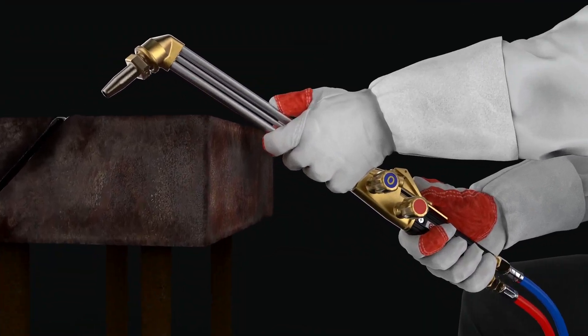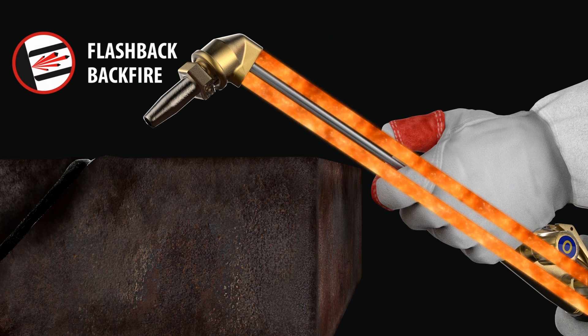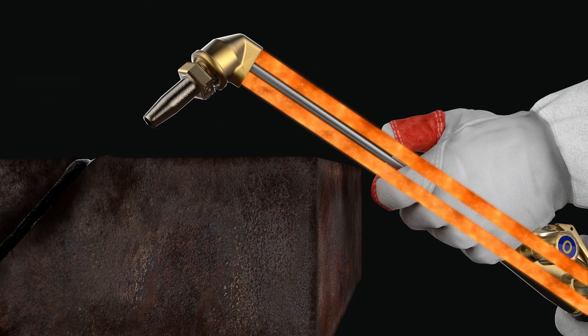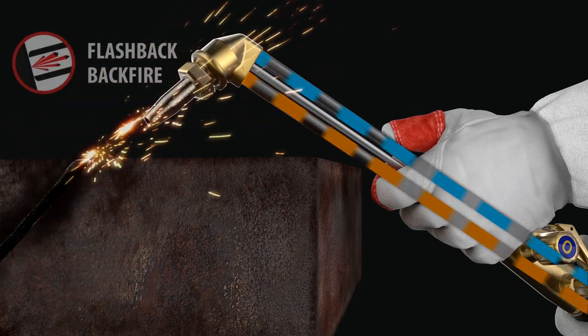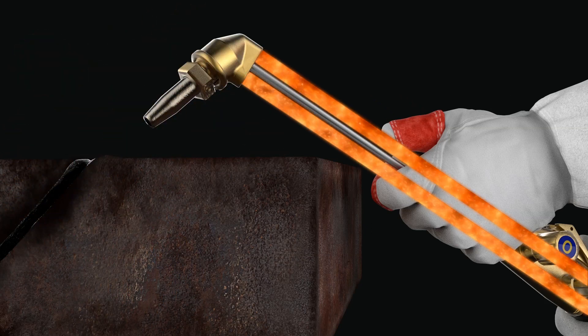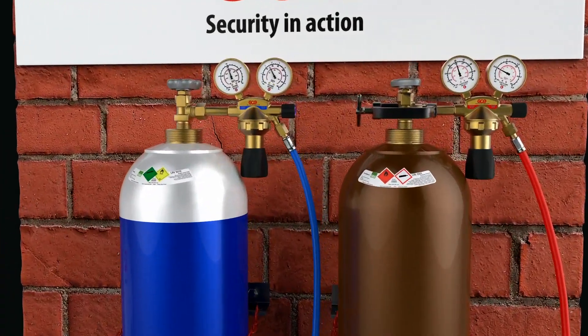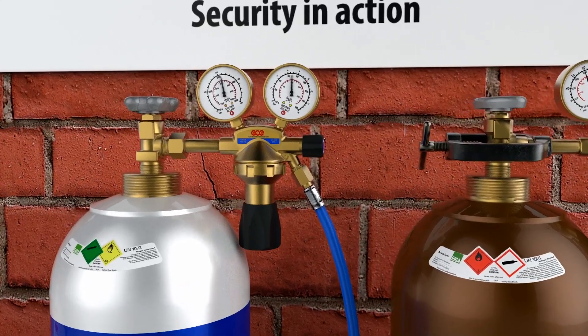A flashback is a flame that travels back through the torch and into the gas supply system. A flashback can start with a backfire, which means that the flame burns back into the torch head with a sharp bang. A backfire is harmless in itself, but it can be a warning of a defect in the equipment or the gas supply, for example the wrong pressure settings.